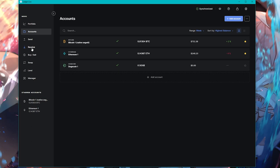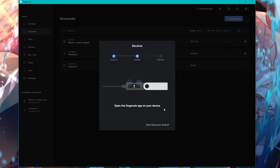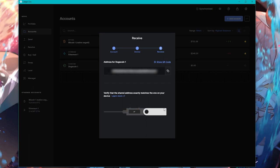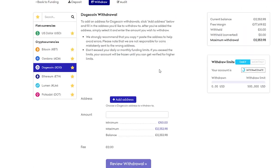Once all your accounts are set up in Ledger Live, you're ready to send crypto from the exchange to your cold wallet. Go to 'Receive' on the left side of Ledger Live, choose the cryptocurrency you want to take offline, follow the steps, and you'll get your wallet address. Make sure the address matches between the Ledger Live app and the physical cold wallet. Copy that wallet address from Ledger Live.